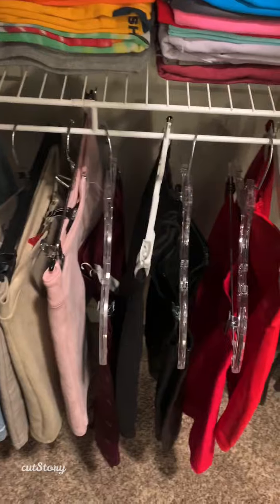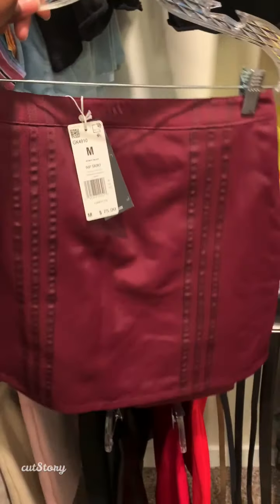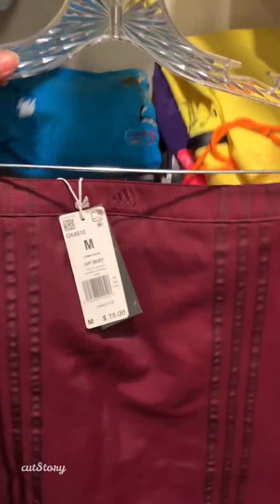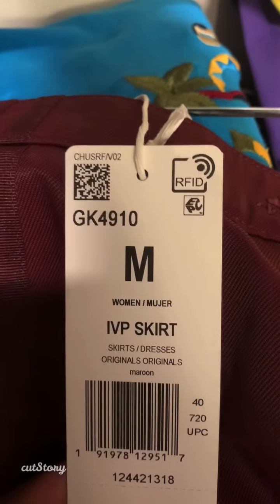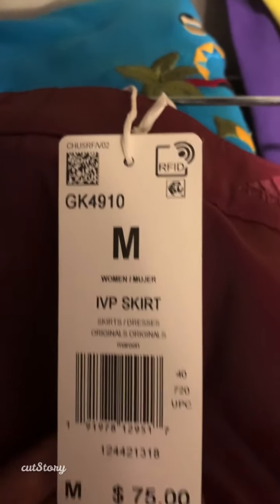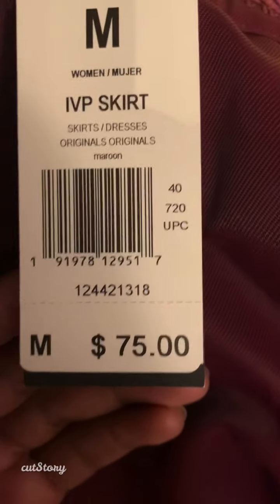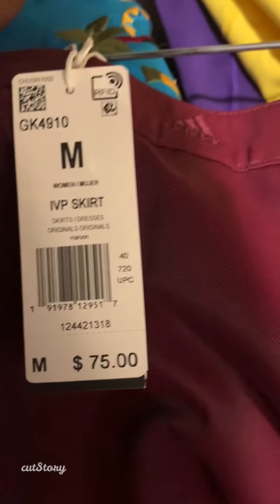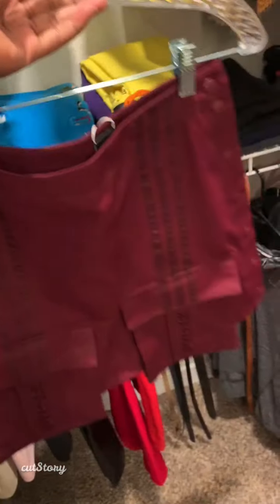Now we will move on to a different section of my closet. Over here I keep my skirts. Skirts I wear during the summer. For example, this skirt I have not worn yet so the tags are still on it, but it is a medium — M stands for medium. And over here you can see the price of the skirt, which was $75.